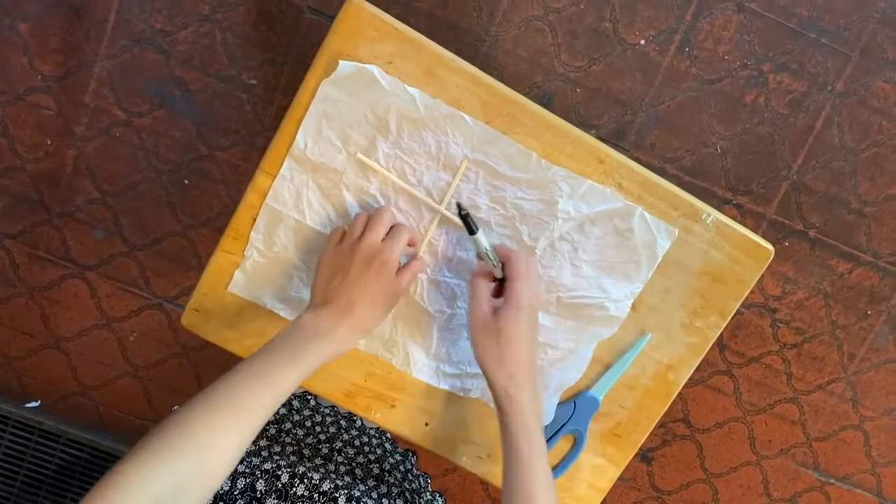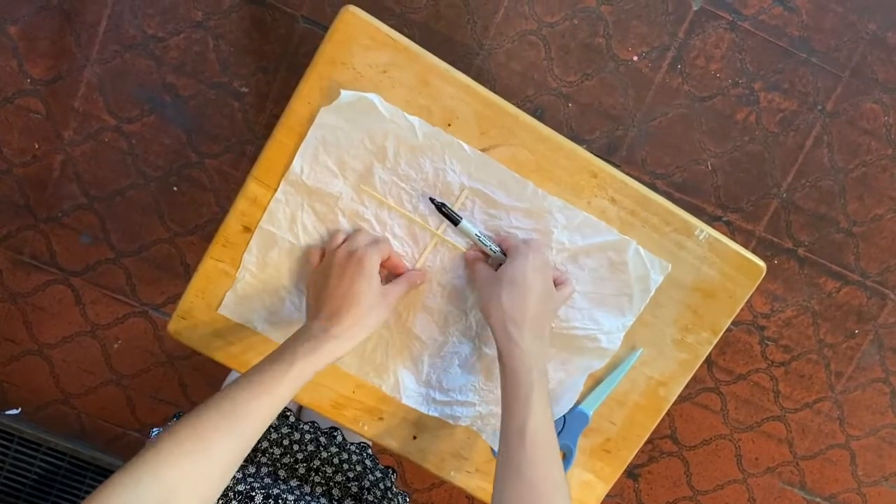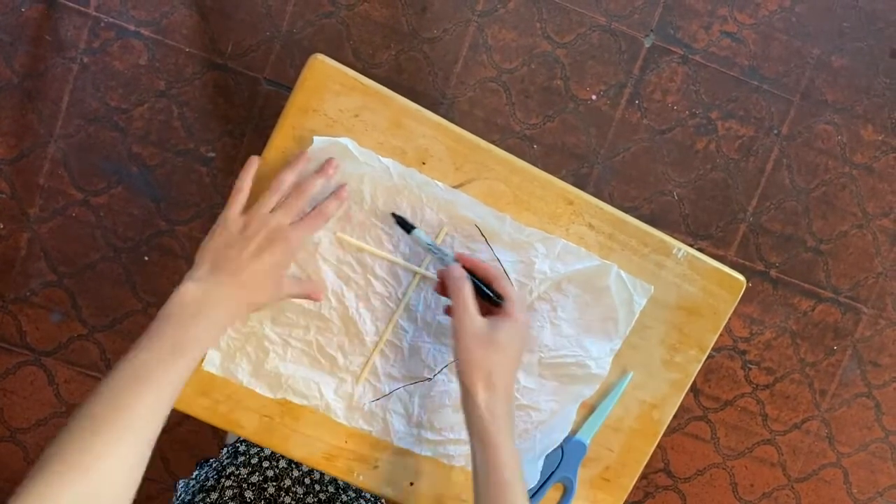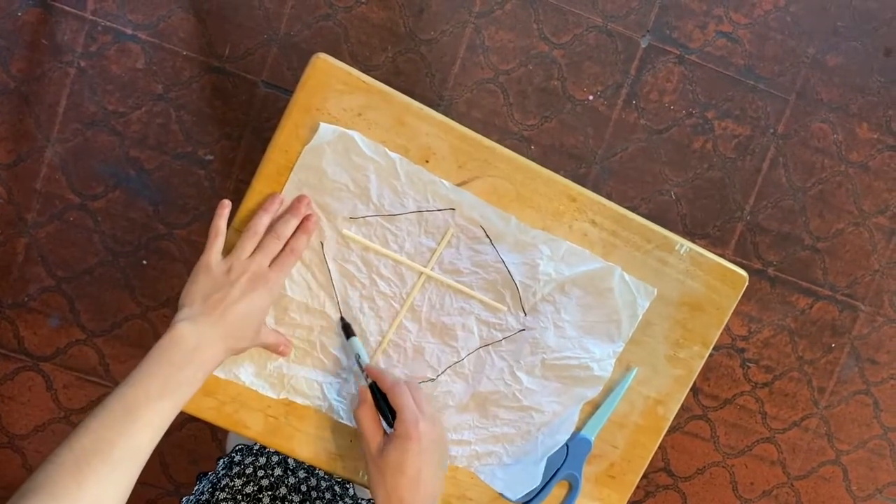Now that you have all the necessary components to build your kite, let's go ahead and design it. Let's take your paper first, and I'm going to use my skewers to outline it and a marker here to design this. Then we're going to take our scissors — and I'm just going to leave a little bit of extra room because I can always go back and make it smaller if needed.